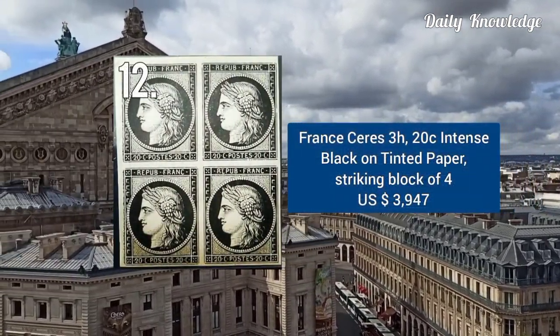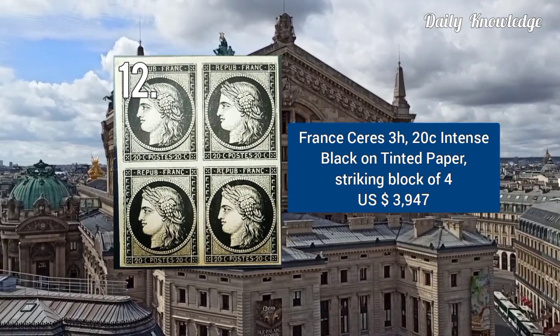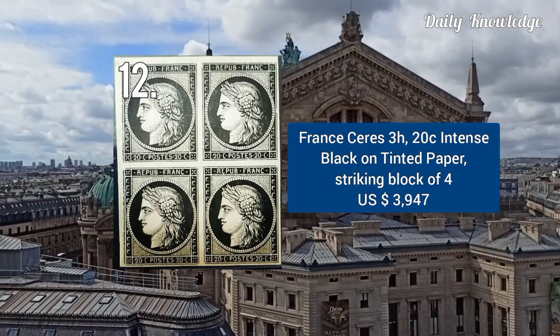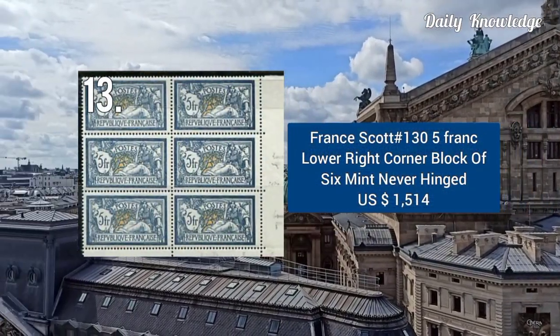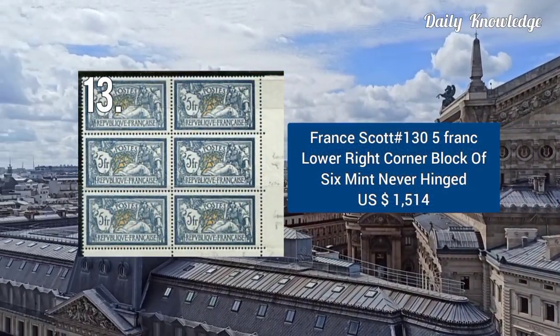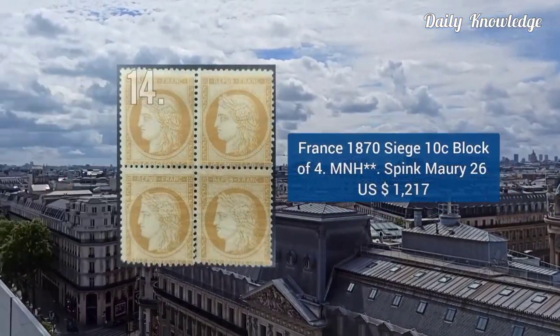Next is France series 3H, 20C intense black on tinted paper, striking block of 4. This was sold for about $3,900. Next is France Scott number 130, 5 francs lower right corner block of 6, and it is mint never hinged.